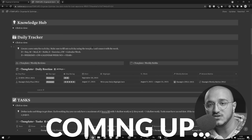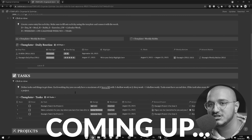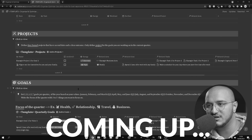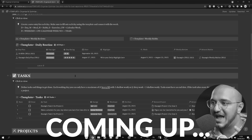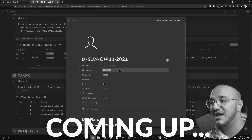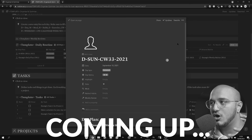The point of the daily routine is to give us an actual routine that we can stick to. It tells us when we're going to execute the tasks that we created based on our projects, which were created based on our goals. This not only tells you what you need to do, it also tells you when you need to do it, and it gives you another lever to optimize your life.